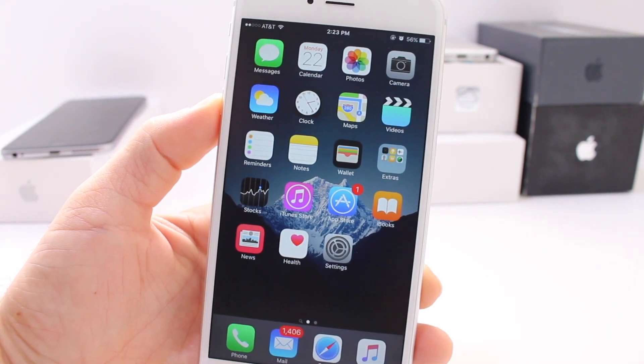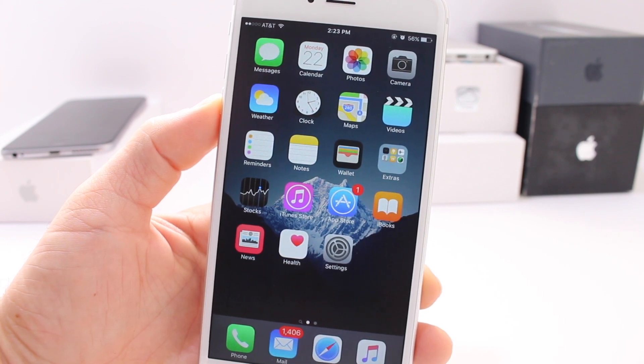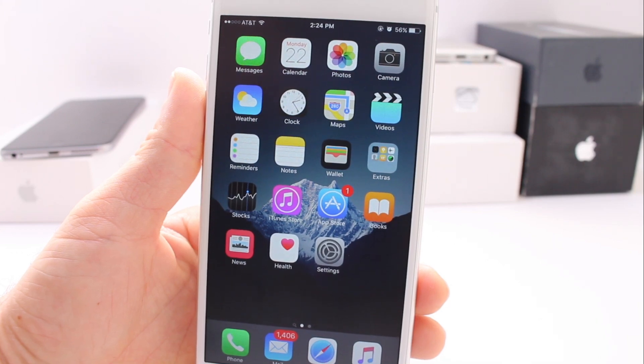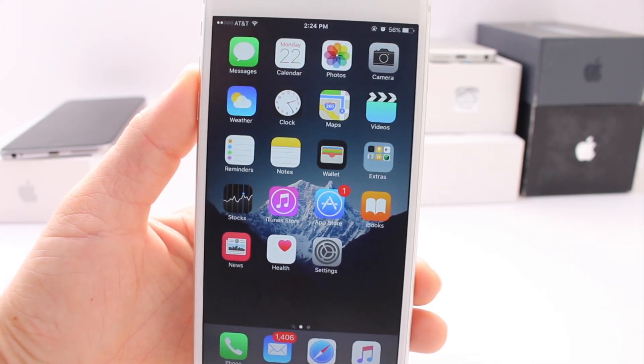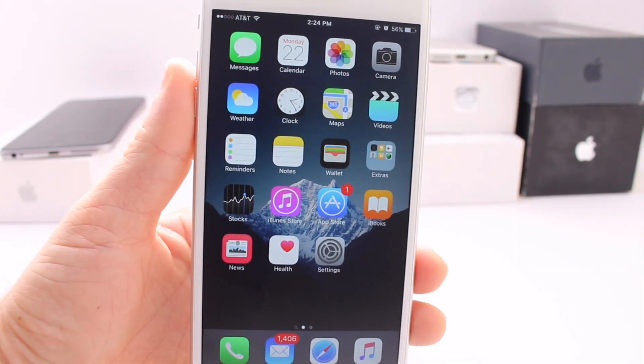If any new information on the jailbreak is available, I'll update you guys with a video. We could be really, really close — no one knows exactly when it will be released, but according to past history this is falling into a trend, so we'll have to wait and see. Be sure to stay tuned, click that like button if you enjoyed this video, and I'll catch you guys on the next one.